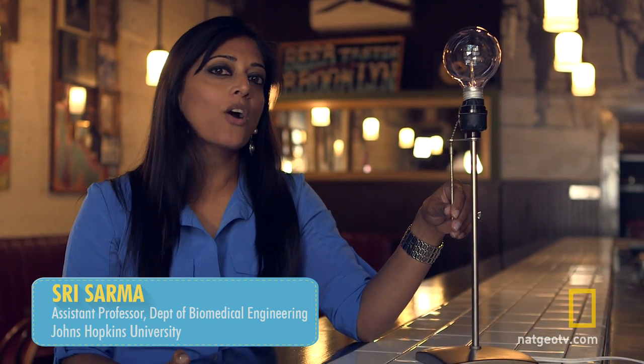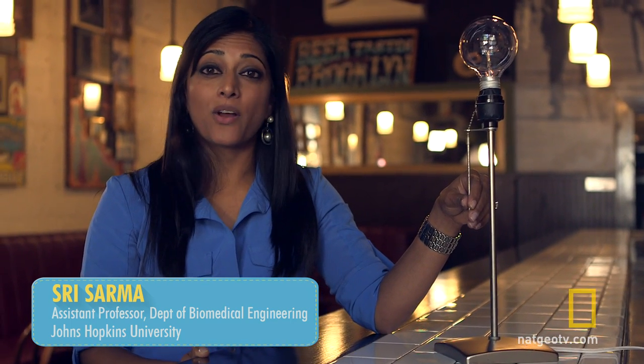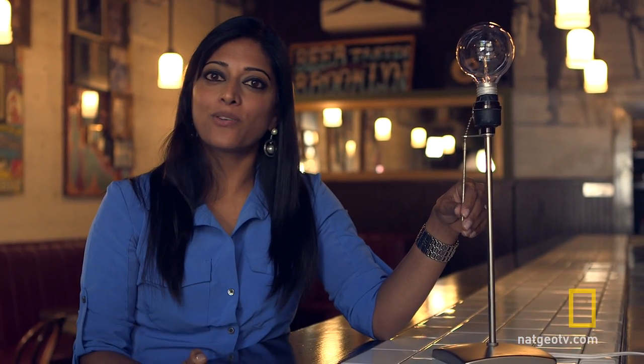Have you ever been faced with a really hard problem at work or at home that you just couldn't figure out, and then all of a sudden you come up with an answer? It's called intuition — your brain's most powerful tool to solve complicated problems. Today I'm going to put your intuition to the test along with some of our volunteers.